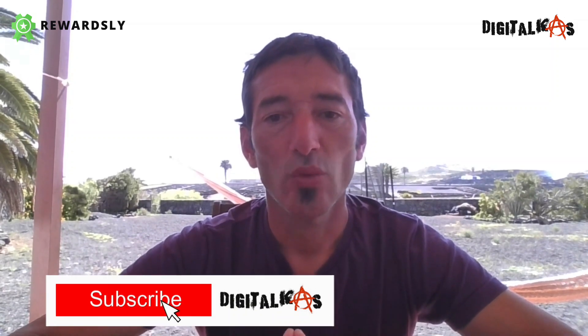Hi guys, how you doing? Here Carlos Valenzuela, your Chilean affiliate from Digital Cows. Welcome to my RewardsLy review. Today in my review I'm going to be showing you what RewardsLy is all about, what you can do with it, why it's so great, and also I'm gonna show you my bonus page with plenty of bonuses to give away today, and also I'm going to be doing a live demo at the end.